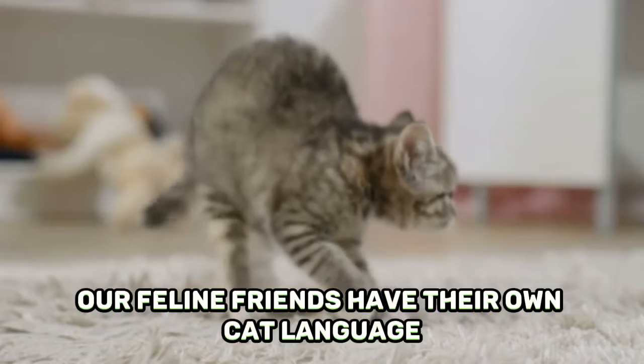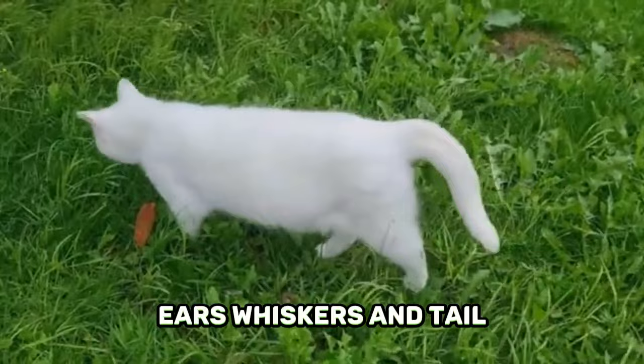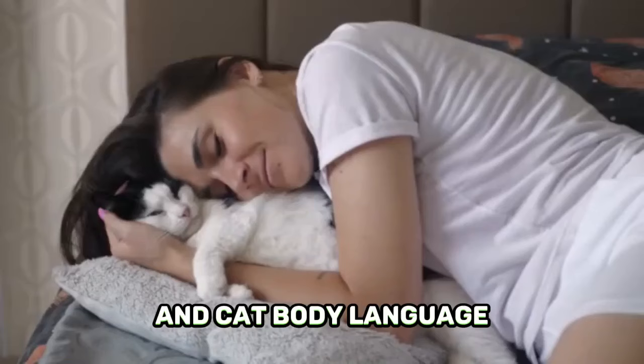Our feline friends have their own cat language to communicate their thoughts and emotions. They use both their body, including their eyes, ears, whiskers, and tail, and their voice to show what they are thinking and feeling. The key is to understand cat behavior and cat body language so we can better understand and fulfill our kitty's wants and needs.